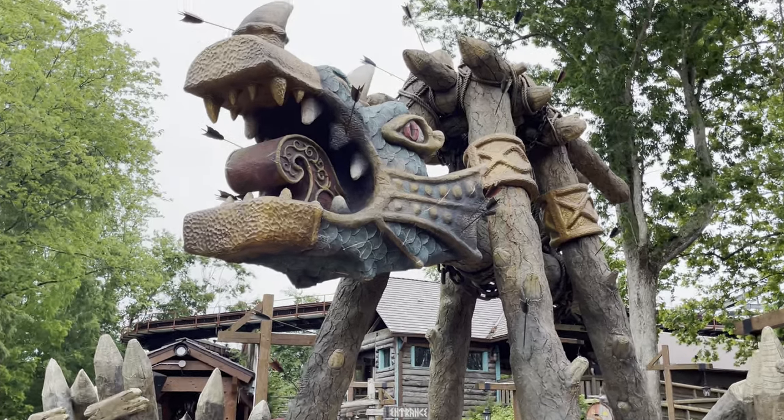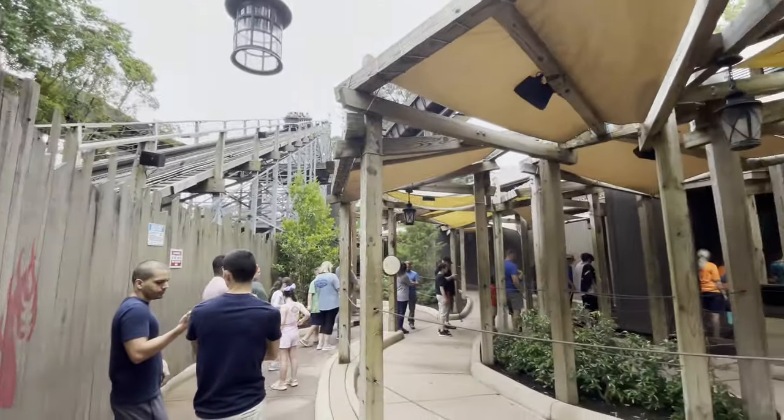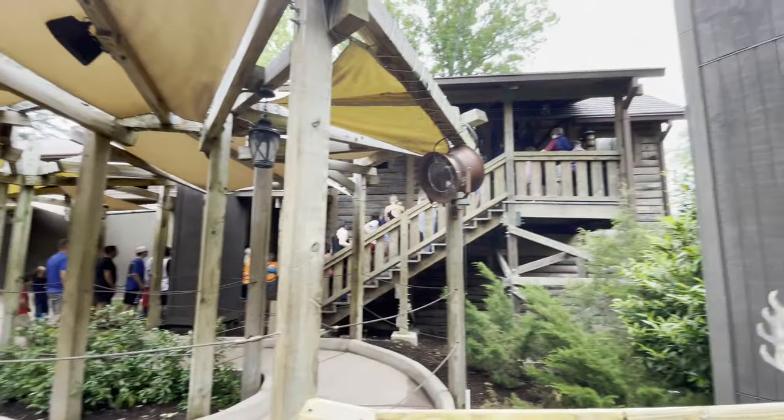I really like the entrance over here — the theming is great. Not too bad of a line for Invadr, just got to go up those stairs and get on.